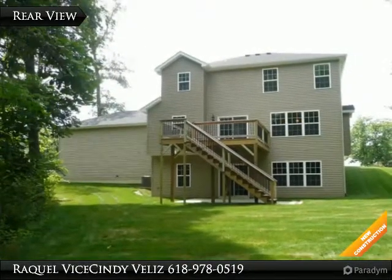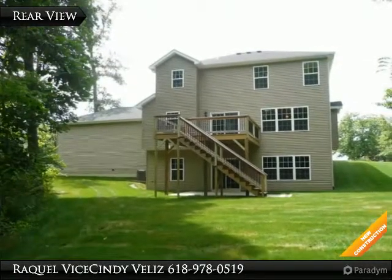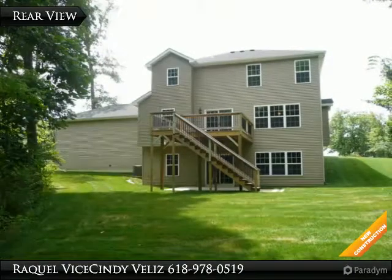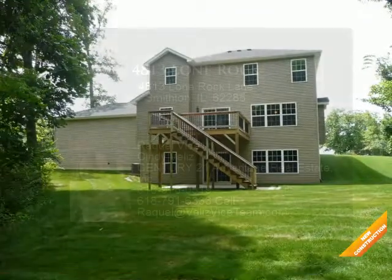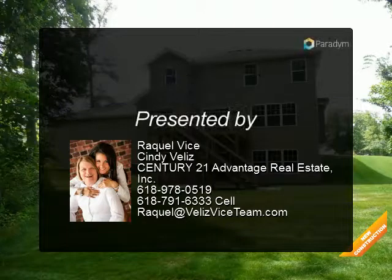The master bedroom features a tray ceiling, ceiling fan, walk-in closet, and a luxury master bath with double ball adult height vanity, corner tub, and separate shower. A large deck overlooking woods and creek makes this a private setting you will enjoy.